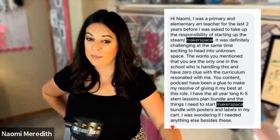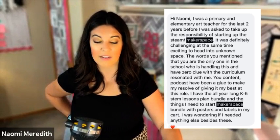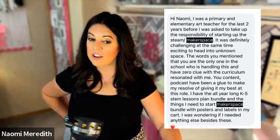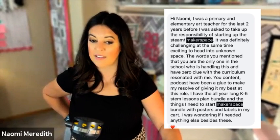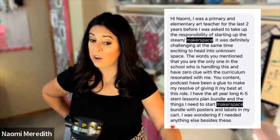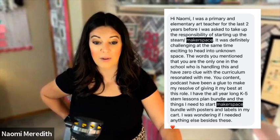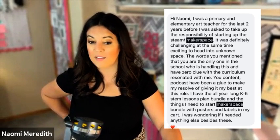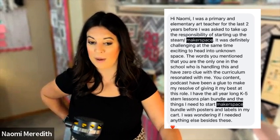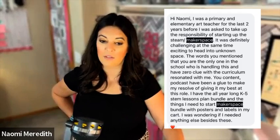Hey Naomi — I was a primary and elementary art teacher for the last two years and was asked to take up the responsibility of STEAM and Makerspace. It was definitely challenging but exciting to head into unknown space. The words you mentioned about being the only one in the school handling this with zero clue about curriculum resonated with me. Your content and podcasts have been a glue to make my resolve to give my best at this role. I have all the K through five STEM year long plan bundle and I was wondering if I needed anything else besides the Makerspace bundle.